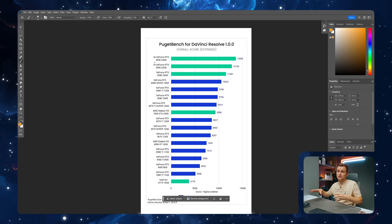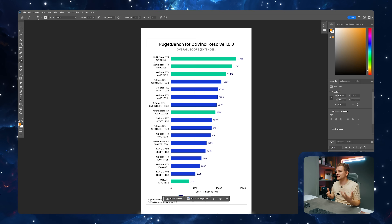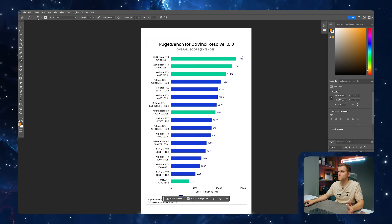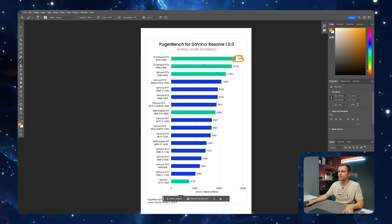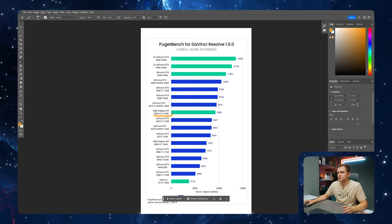We'll also be looking at scaling performance: does it make sense to get multiple GPUs and how much performance do you gain? In DaVinci Resolve, having three GPUs does give you good performance and a boost over just one, but for most people the answer is probably no — though in certain workflows you can get very close to three times performance, which would be very beneficial.